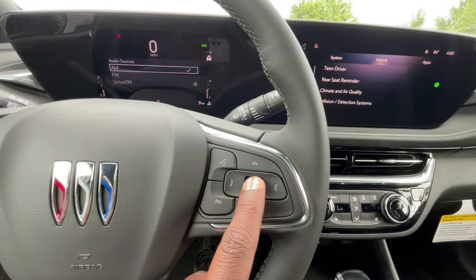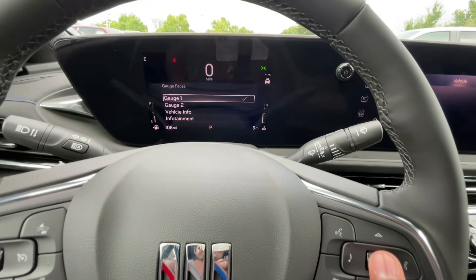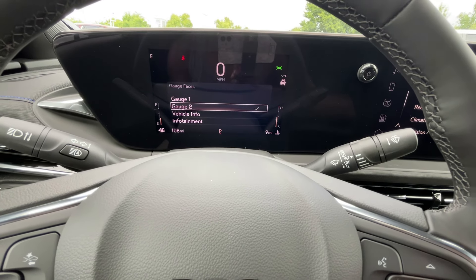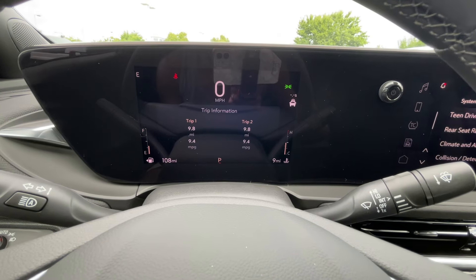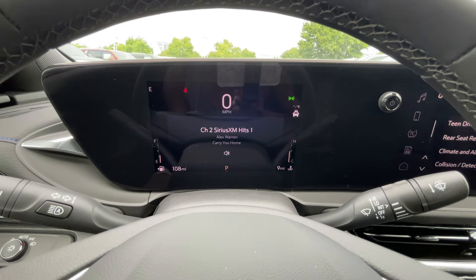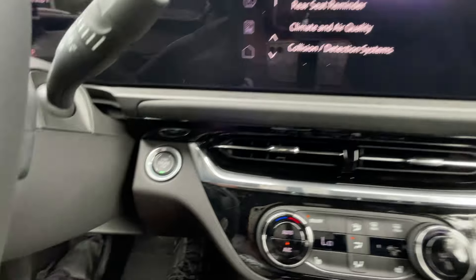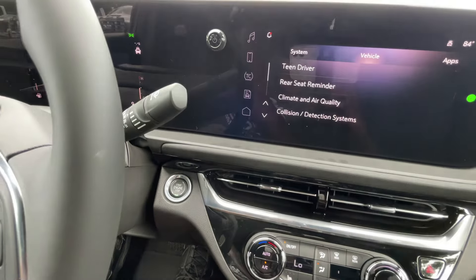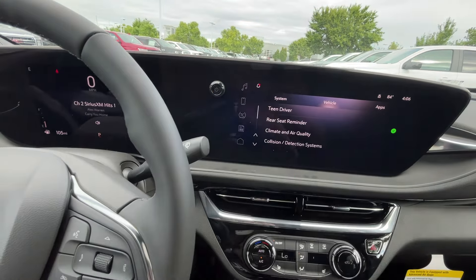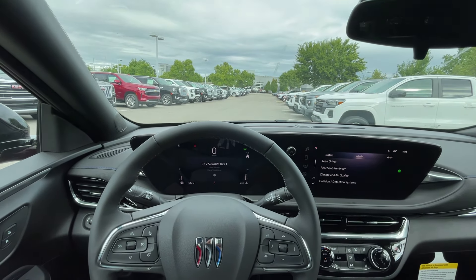If you hold this button when nothing else is up on the display, you get the option to change your gauge faces — you can go through about five options on how the gauge cluster looks. Pretty neat how you're able to adjust it depending on what you want. Push button start. Finally, here's the key fob and we do get remote start. Let's go ahead and take this 2025 Buick Invista Sport Touring out on the road for a test drive.